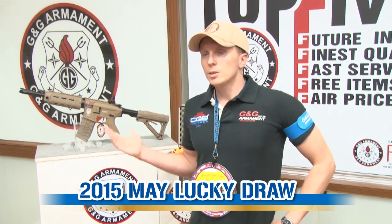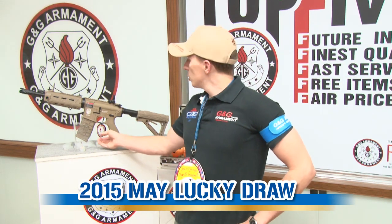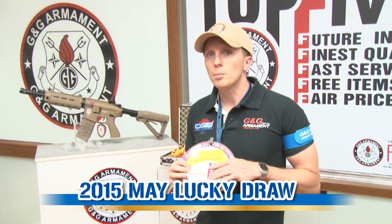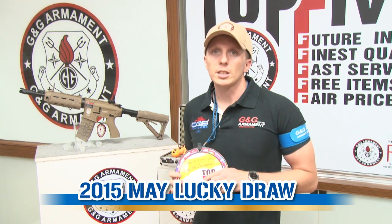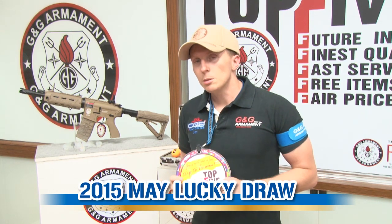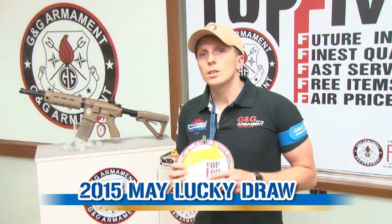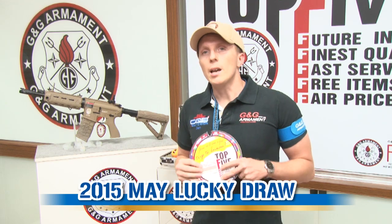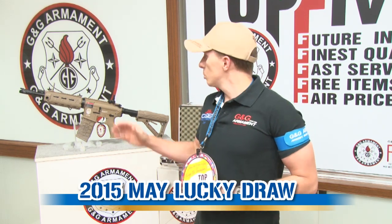Before we start, I would like to remind you how to participate — it's pretty easy. Every time you buy a new G&G gun, you have a hang tag. On the hang tag, you have two numbers: one is the authentication number and one is the serial number. You register these two numbers on our official website and then you wait every month to have the opportunity to win.